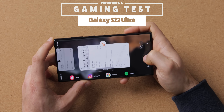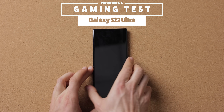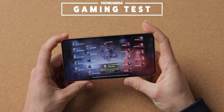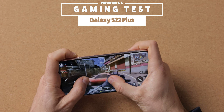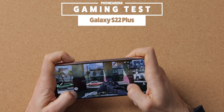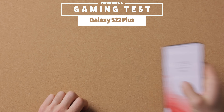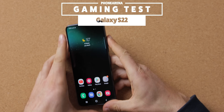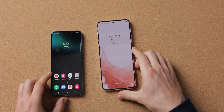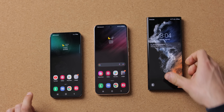After 30 minutes of gaming on the S22 Ultra, I set it aside and immediately pick up the S22 Plus, continuing from there. The Ultra did not heat up significantly with these settings on Call of Duty Mobile, and everything was running quite smoothly. I then do the same 30-minute gaming session with the S22 Plus, and finally move on to the more compact S22 model — 30 minutes of multiplayer Call of Duty gaming over the same Wi-Fi network on all three phones. Each phone also sat idle for about one hour total while I was playing on the other phones.